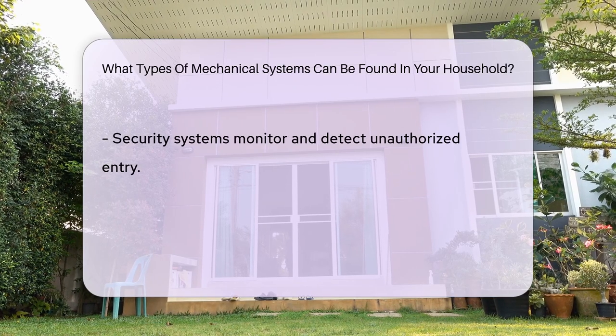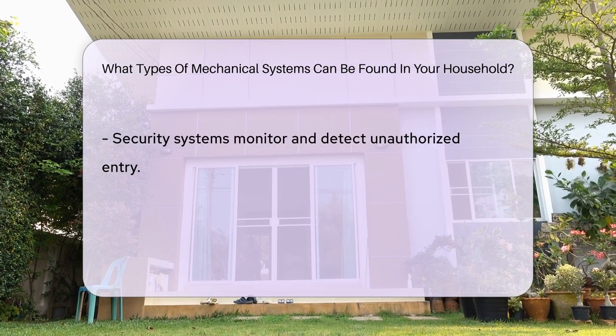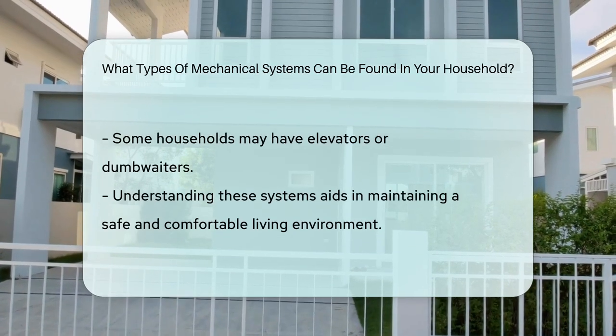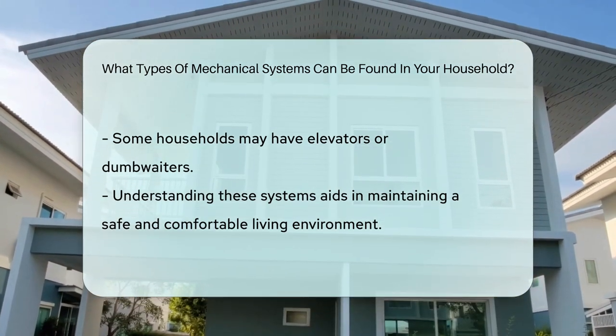Security systems help protect the household by monitoring and detecting unauthorized entry. Additionally, some households may have mechanical systems such as elevators or dumbwaiters for convenience. Understanding these systems can help homeowners maintain a safe and comfortable living environment.